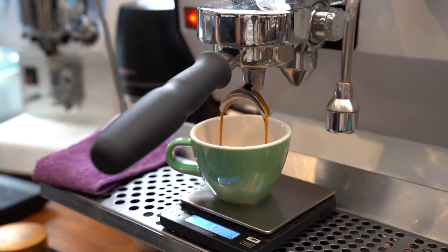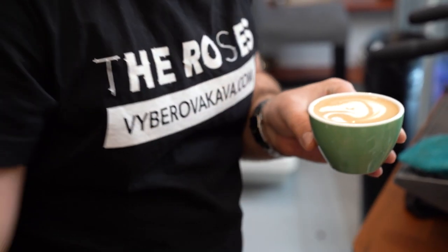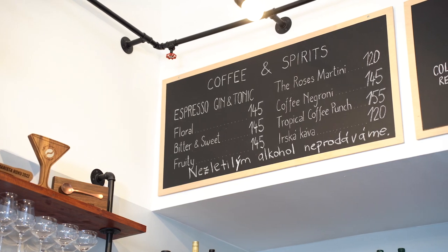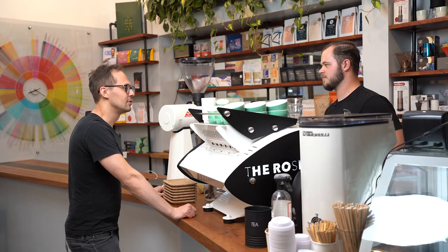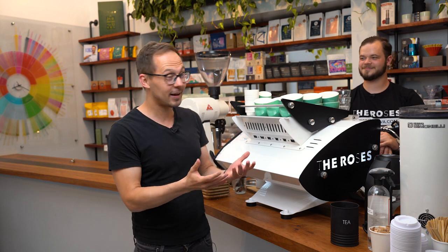Whether you prefer coffee black or with milk, iced coffee or coffee cocktails, explore and perhaps try something new at your favorite coffee shop. Vojta's advice: don't hesitate to ask your barista — they'll be happy to recommend the best choice for you. We hope this video helps you understand all the options on the coffee menu and inspires you to try something you haven't tried before. Thank you Vojta, and see you in the next video!